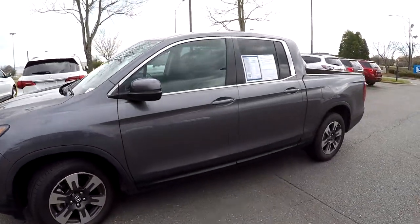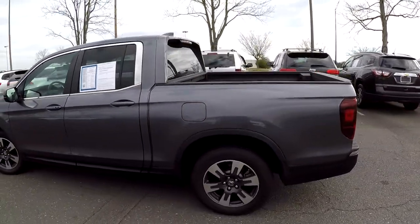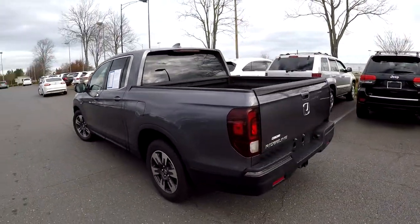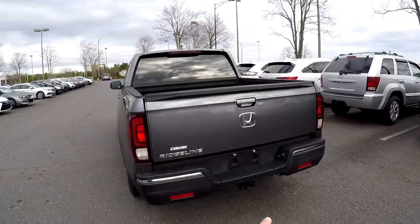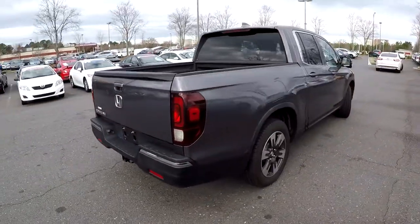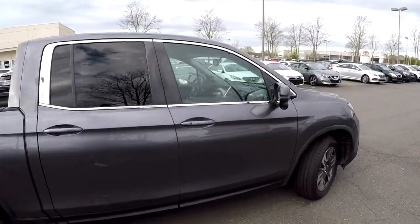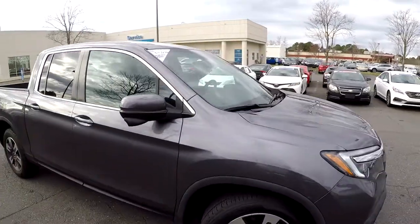Coming around the exterior just looking for any major dents, dings, or scratches. Driver's side looks good. As we come around to the back you'll notice trailer tow and integrated backup camera. Coming down the passenger side, everything looks good over here.